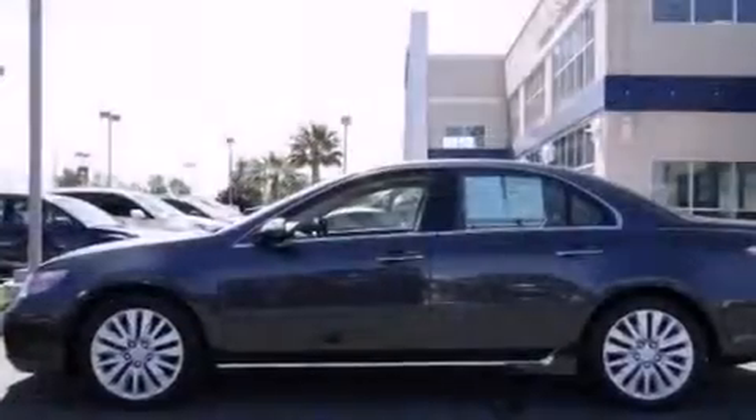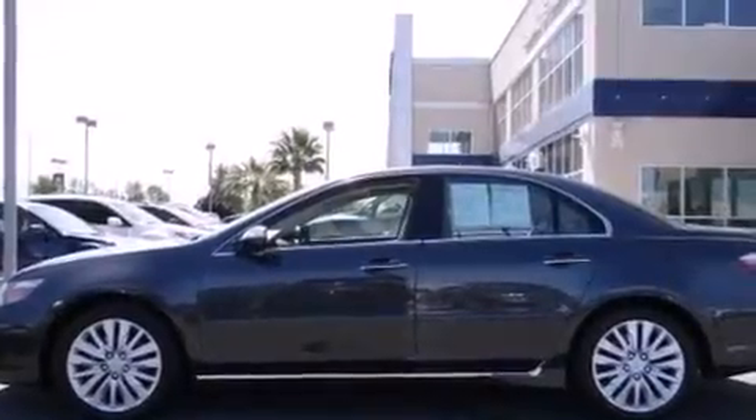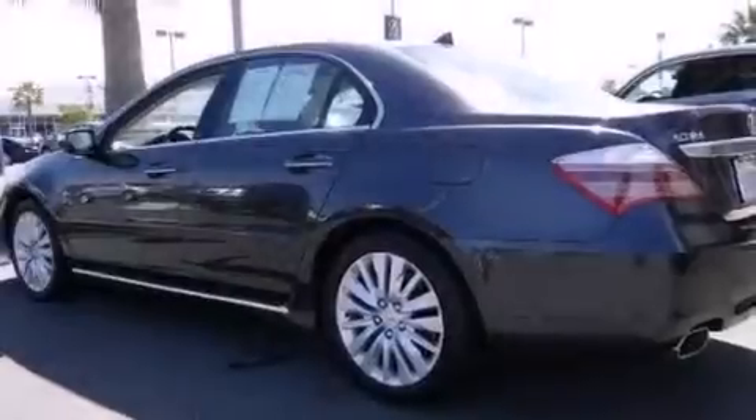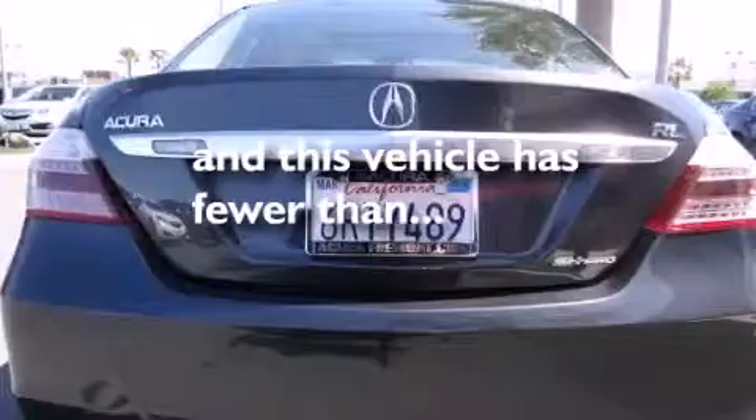Front side impact airbags, rear-seat child-proof door locks, a pass-through rear seat, an auto-dimming rear-view mirror, a home link feature, and this vehicle has less than 39,000 miles.